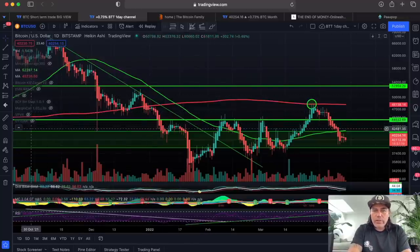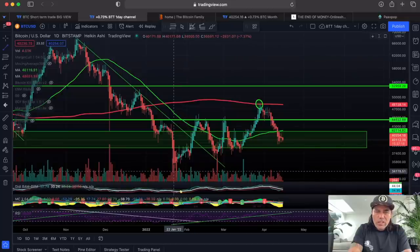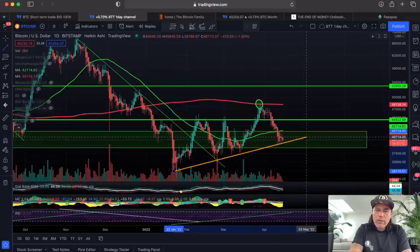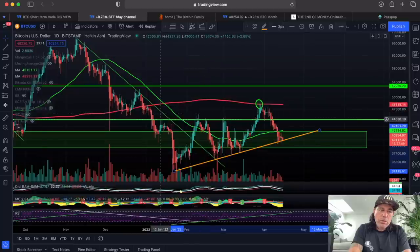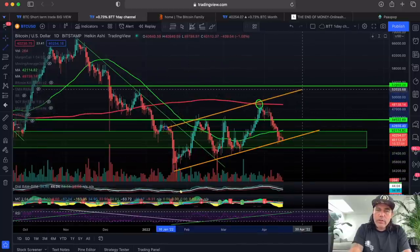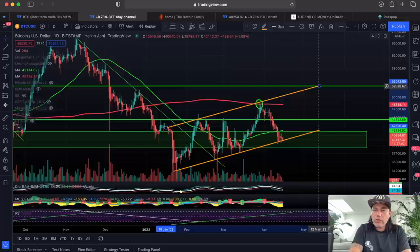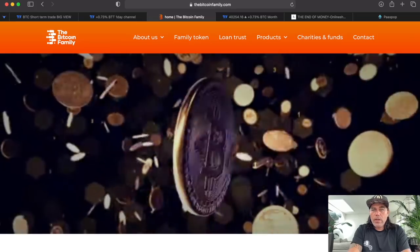Zooming out to the daily channel — there's a lot of information here. We are clearly in an uptrend creating higher lows, and we should also now be creating higher highs. The next higher high should be around the green level at 50k — that would be beautiful. I also want to show you a free indicator called the GTGAR.